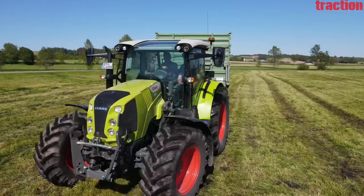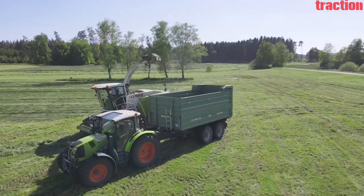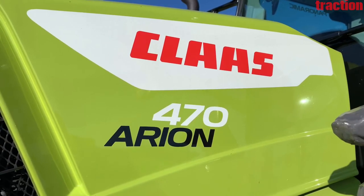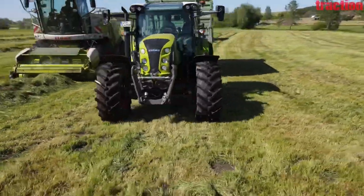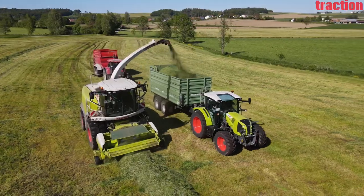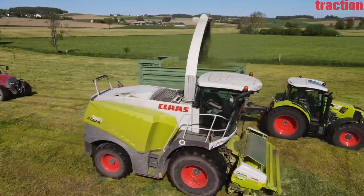Arion, originally, is the name of a miracle horse from Greek mythology. With the all-new Arion 400 series, Klaas have created more of a hard-working, all-purpose stallion. So far, the series has been known for tight turns, a low roof and lightweight. Now, Klaas add more power and more capacity to carry weights to the mix, as well as a new top model, the Arion 470.